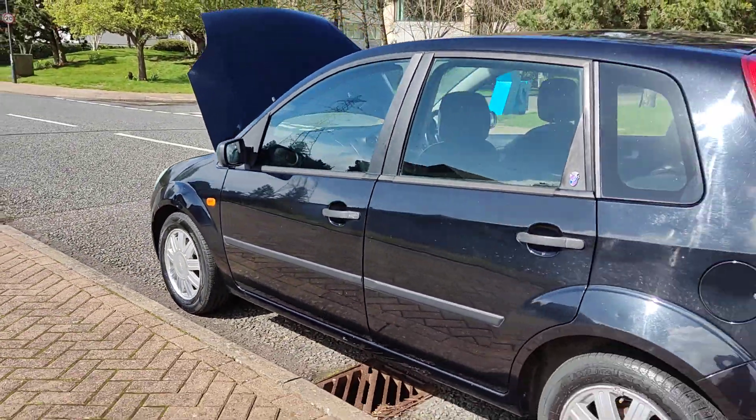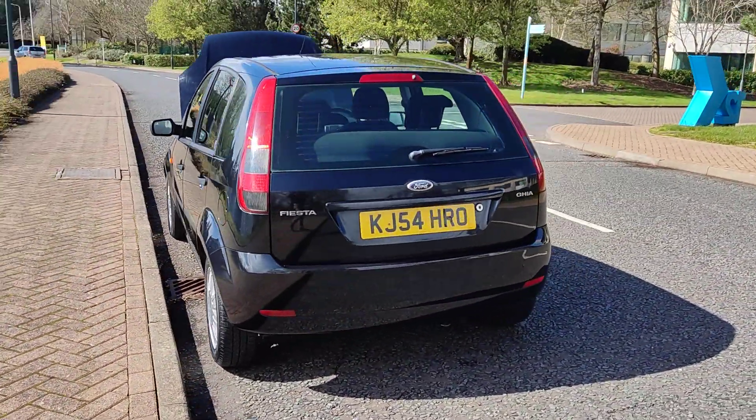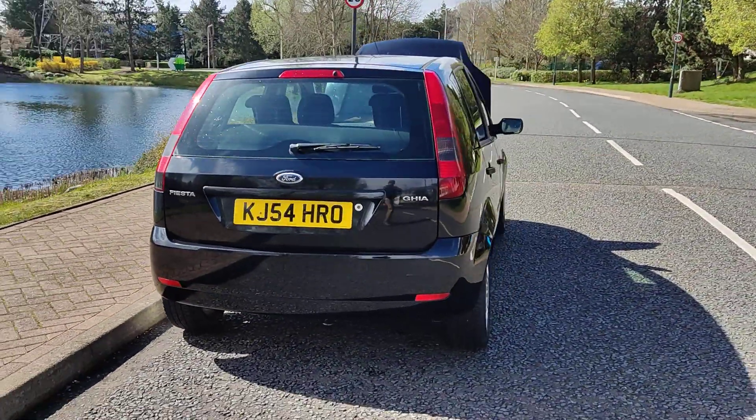Very clean bodywork, decent enough boot size, spare wheel included. A very well kept car overall.